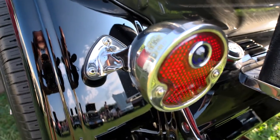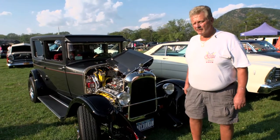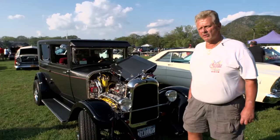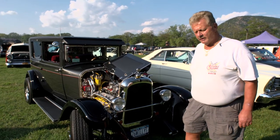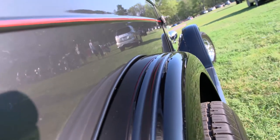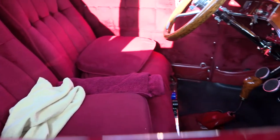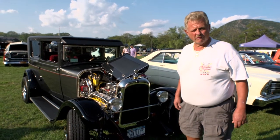I did all the paintwork myself, all the chromework myself. The only thing that was ever done was the short block was built for me — everything else I did myself. The exterior is a 1980 Cadillac Fire Mist Charcoal, which is a Boritz-ordered color — it came in five shades, and this happens to be the green-blue shade. The black is a Mercedes-Benz black, the blackest black you can get — 9900S made by DuPont. The interior is a Wineberry Velour interior, which they don't even make anymore.